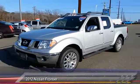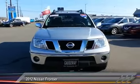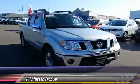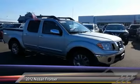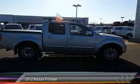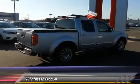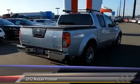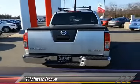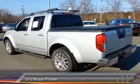The 2012 Nissan Frontier offers a full-length, fully boxed frame for strength, serious off-road capabilities, and a five-star rating for side impact crash safety. The Frontier's interior comforts include cab versatility, under-seat storage, and seating for five. It is priced below $25,000 and has less than 55,000 miles.